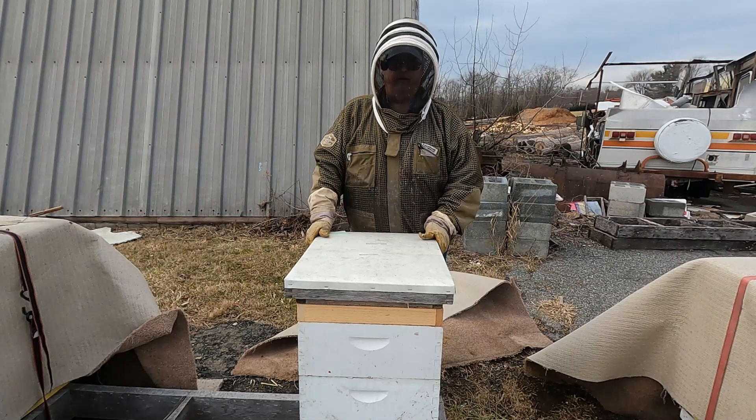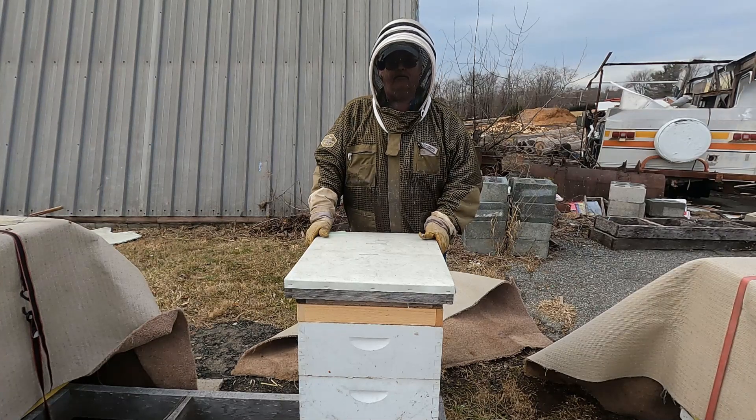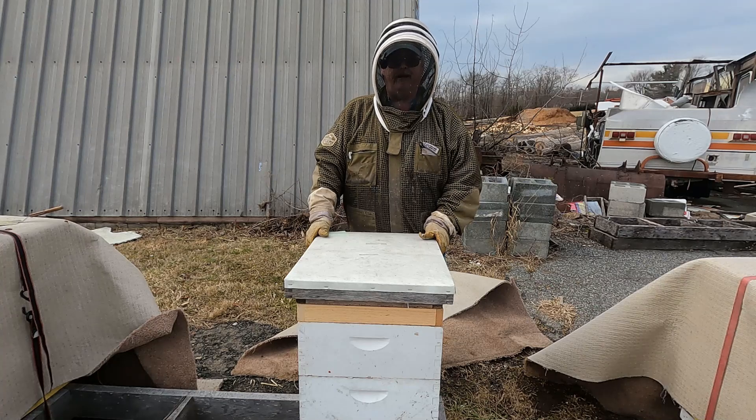I'm going to go ahead and continue on down the line and feed these bees so they don't starve on me. I hope your bees are in good health at this time. Make sure you check their feed and also put some pollen patties on if you want a robust hive come springtime — that will definitely boost them up. Until next time, please like, subscribe, click the notification bell, share my videos with your friends, and have fun with your bees!